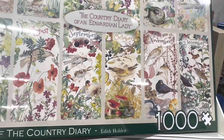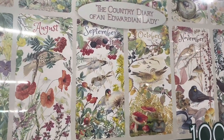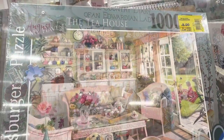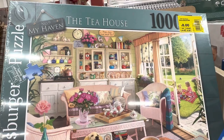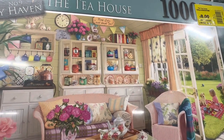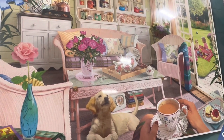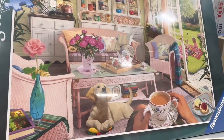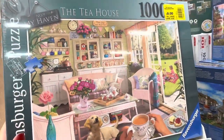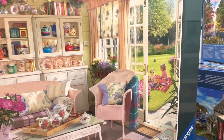I'm particularly liking August, September and October — The Country Diary of an Edwardian Lady. And if that's not your cup of tea, perhaps the tea house is — a thousand piece puzzle for eight pounds. It's just so full of detail, it's so delightful. I think you can really relax and get lost in making this puzzle. I like the view through the French doors.